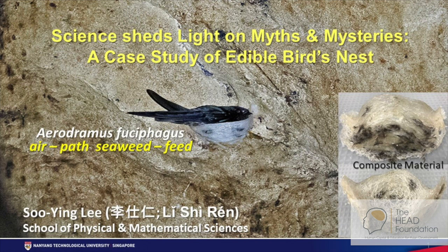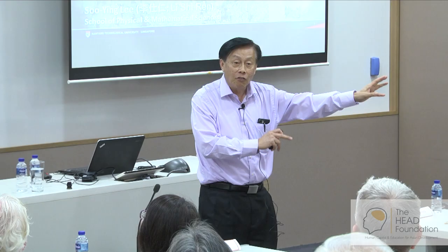Aerodramus fusifagus. Here you see this bird, the swiftlet, named the Aerodramus fusifagus. The moment it leaves the cave or the bird house, it would be flying and it wouldn't rest.